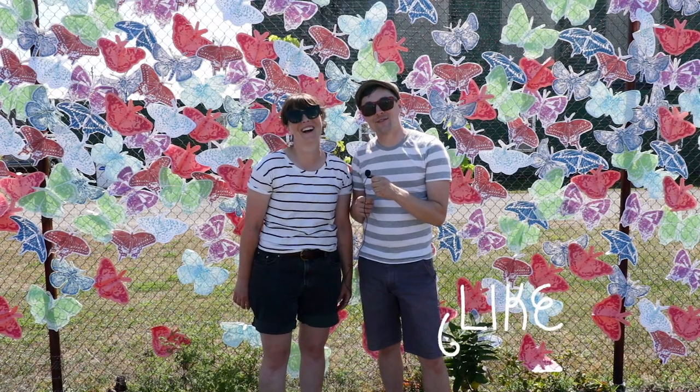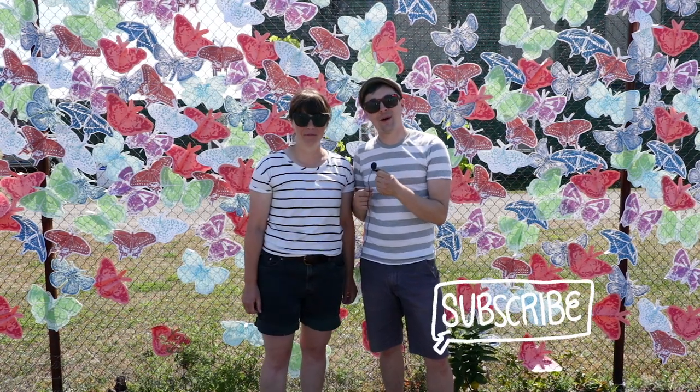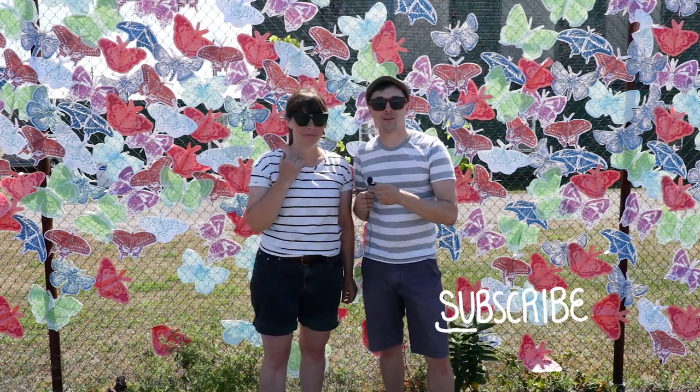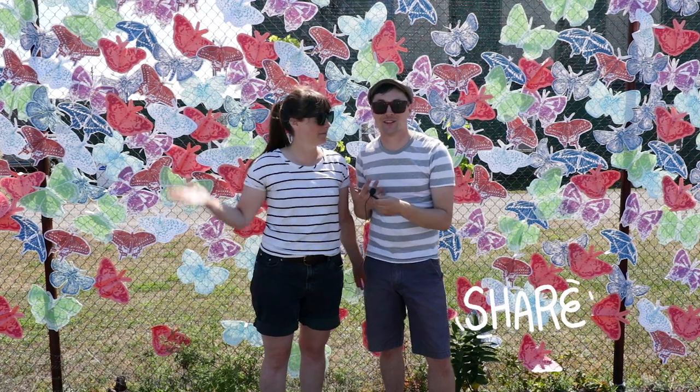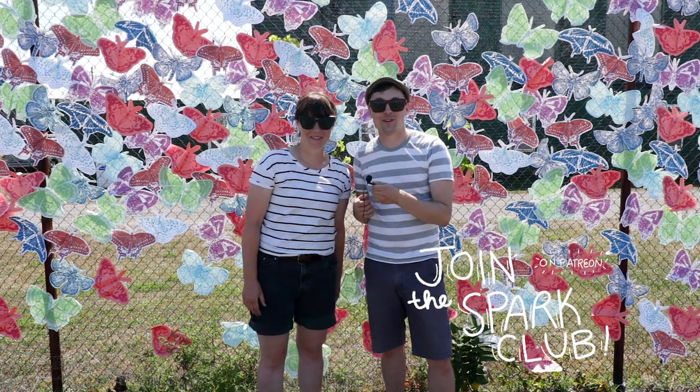If you've not yet liked this video or subscribed to our channel, now is the time to do so. Chrissy and I have been busting our asses to get this video completed, as well as just finish an actual installation. Please — we put a lot of effort into this.